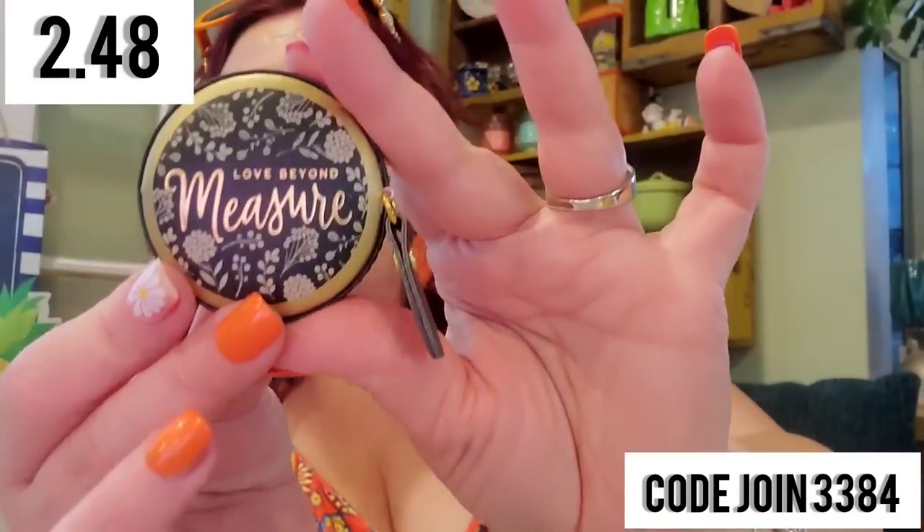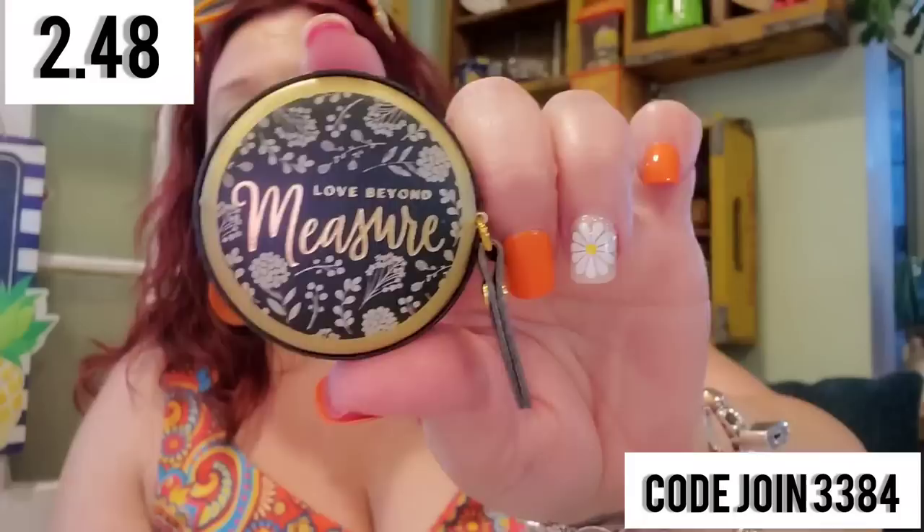It's so inexpensive for such a nice item — $2.48. I think this is a really cute anniversary gift or baby gift. It's a tape measure, but in a really nice leather-style package — the kind designers have. You can pause it or pull it and let it rip back in. It has a little leather fob at the end and it says 'Love Beyond Measure.' It looks very expensive but it's only $2.48. I got two because I think it's so cool.